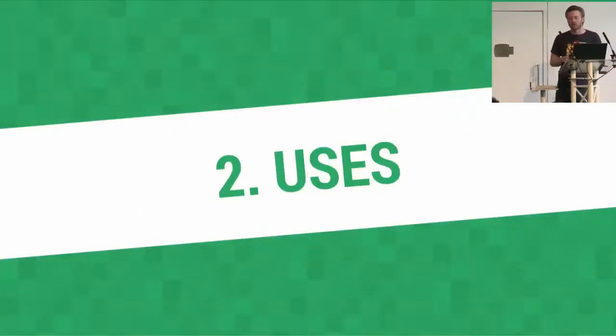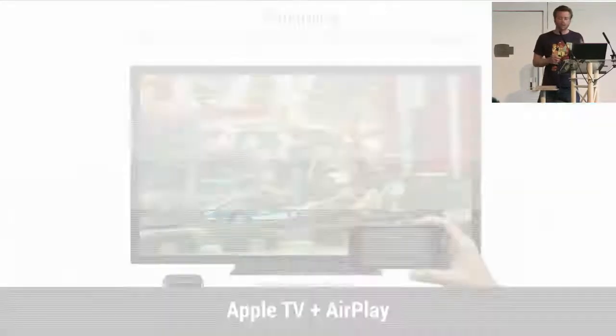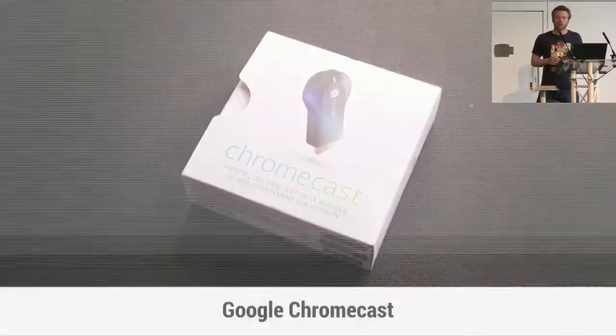Multi-screen uses are becoming more diverse and more mainstream. Even my boss has a desktop monitor plugged to his laptop now. People use so-called second screen apps with their phones and tablets while watching TV, and they also treat the television as a second screen with devices like the Apple TV or the Chromecast.